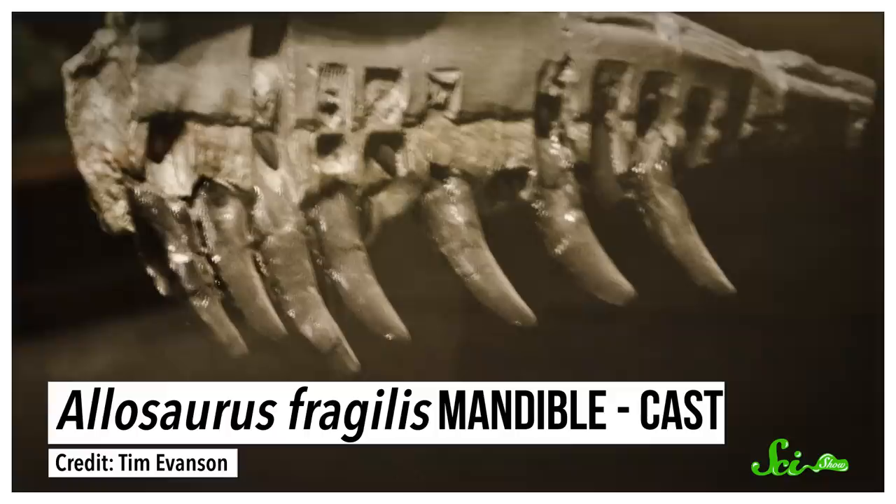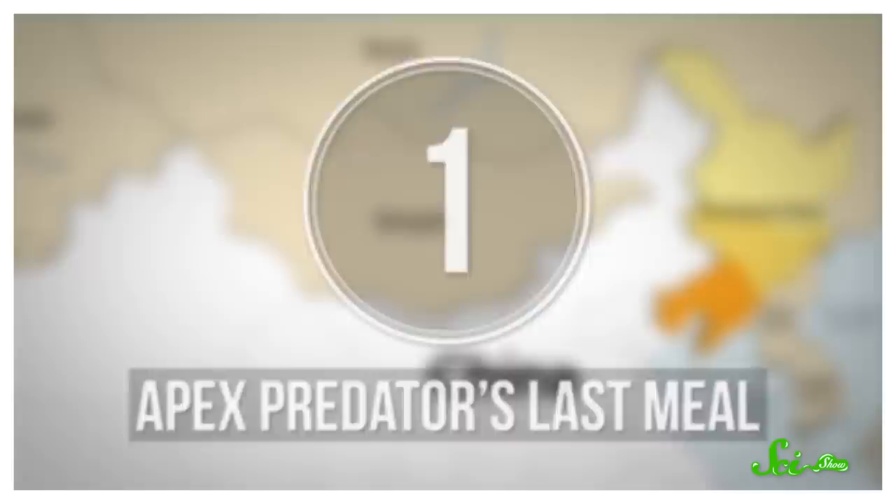Over the decades, paleontologists have developed some handy scientific tricks for inferring dino diets, such as analyzing the shape and chemistry of their teeth. But every now and then, the fossil record gives us a gift — a fossilized meal, sometimes still inside the gut of a dinosaur skeleton, that tells us exactly what that dino had for dinner. So here are five dinosaur dinners and what they tell us about how these animals lived.